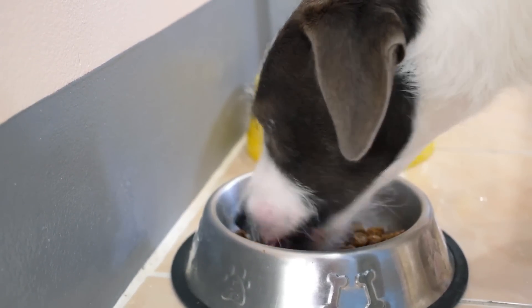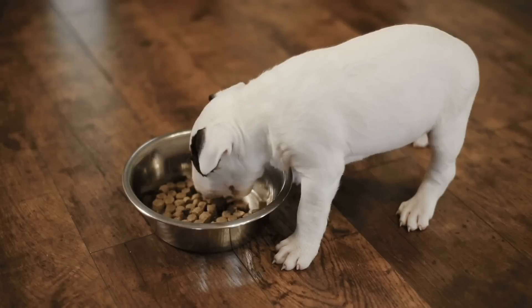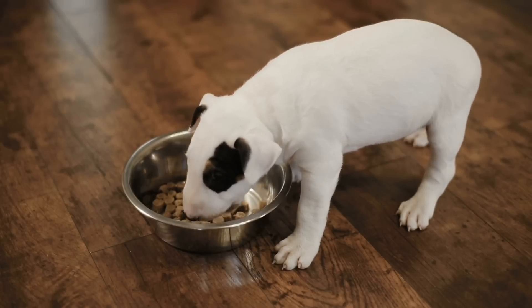One of the biggest things that helped my dog be more calm is that I stopped feeding him from the food bowl. See why and what I did instead in the next video. Thanks for watching and I'll see you in the next video.